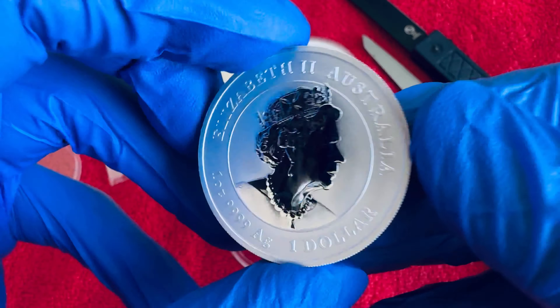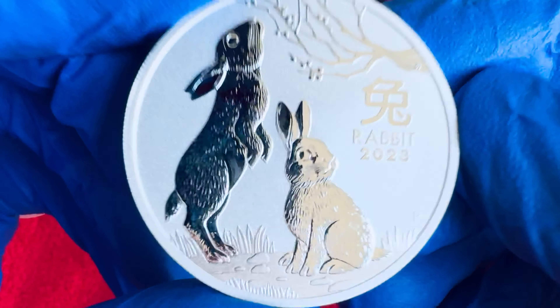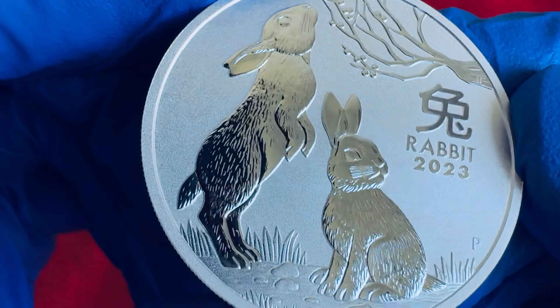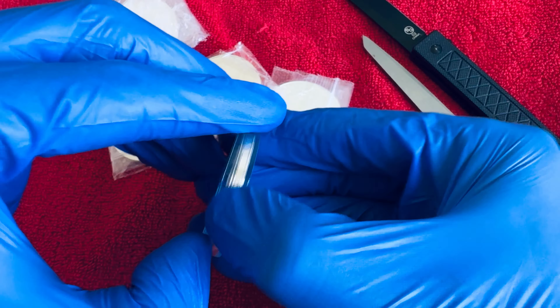Here's a lunar rabbit — I don't have any of these, I've never owned one of these before. Gorgeous coin, I can't wait to get this into a capsule nice and safe. Here is another koala — I got a bunch of these.